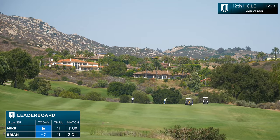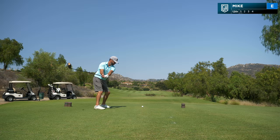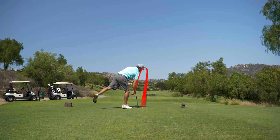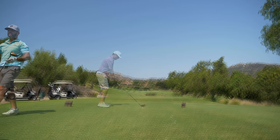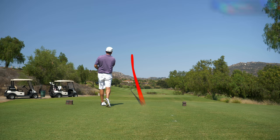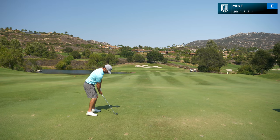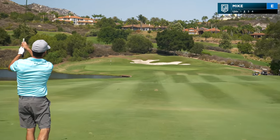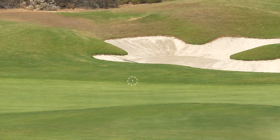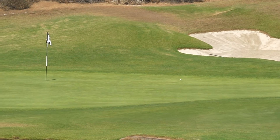Hole 12, par four, 445 yards straightaway. Coach with the low punchy drive — beautiful, gonna run down there. B-ski with the big high bomb cut — beautiful. Coach from 128 with a pitching wedge, playing the swooper as per usual, hoping to catch that slope and spin left. Really good shot — 20 feet.